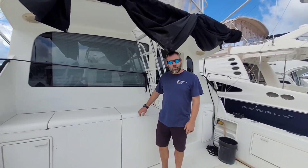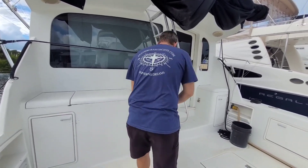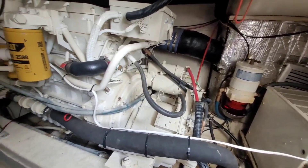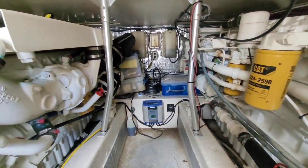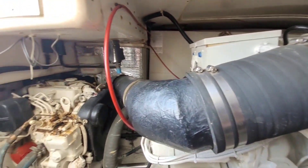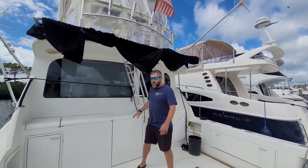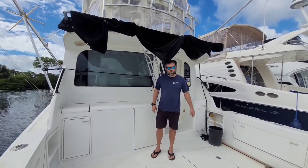Let's start in the engine room on this boat and show you what she's got. The current owner has done a lot of work to these engines, so make sure and take a look at the full listing and read the description, as we've listed out all the things that have been done. This boat is definitely set up for fishing. It has a full set of outriggers up there, as well as a bait freezer right here, and a giant fish box underneath the floor here for bringing your catch home.